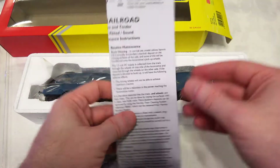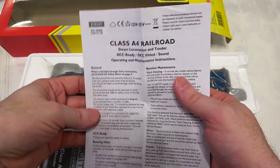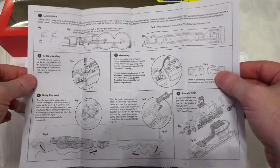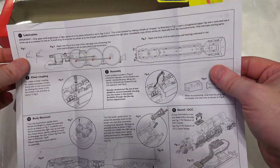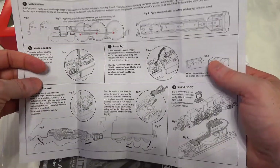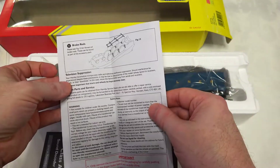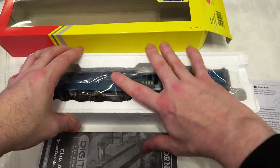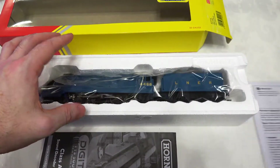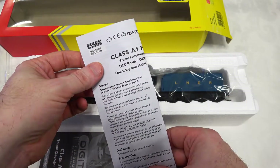The documentation is pretty well the standard that you get with any Hornby locomotive. You get the main data sheet, which talks about general maintenance, installation of DCC, and lubrication. If you've already purchased a TTS version you don't have to worry about the DCC installation side of things, because it's already installed. There is also a detailing kit mentioned on the back, which is easy to miss, and that's covered off in the sheet.